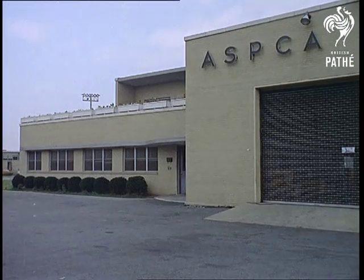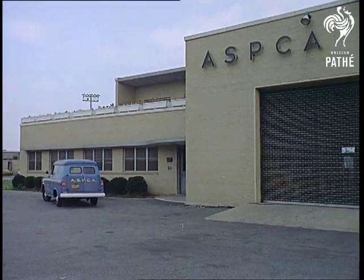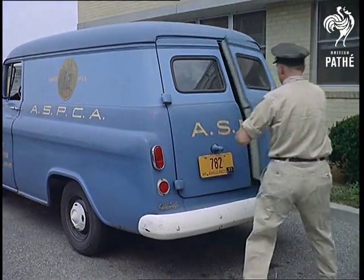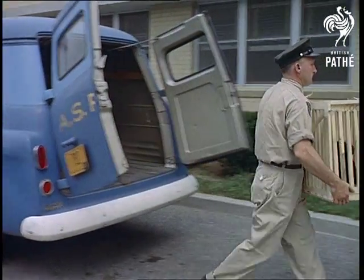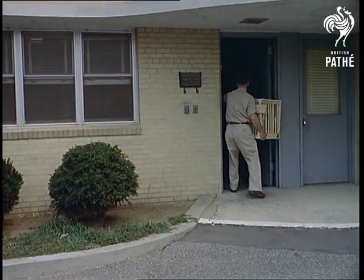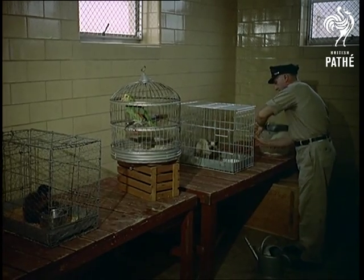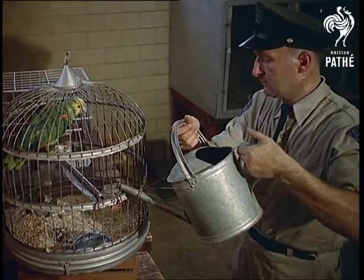And you can find almost any animal you can think of, at one time or another, at Idlewild's transit hotel and hospital for animal travellers, because fast-jet aircraft provide ideal transport links between zoo and zoo.